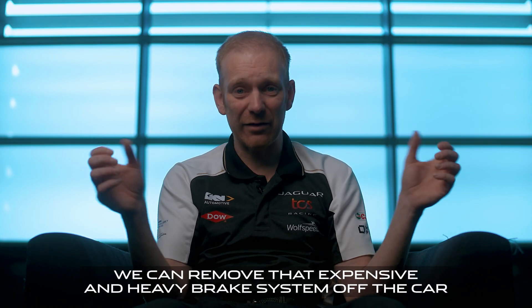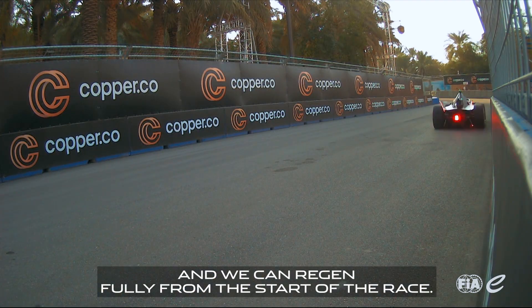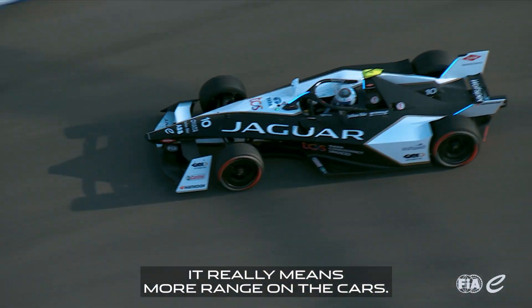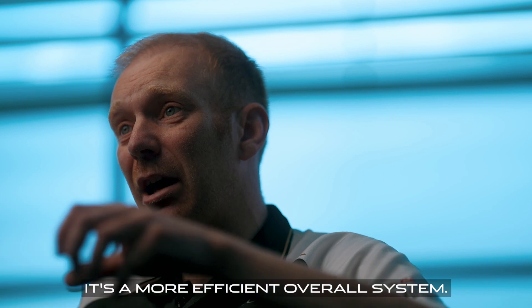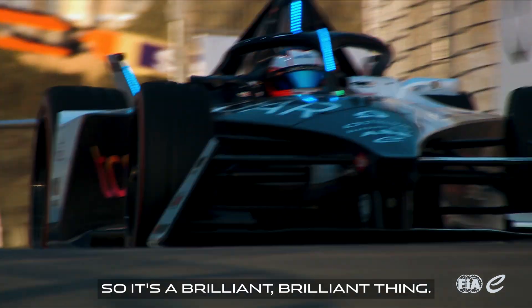We can remove that expensive and heavy brake system off the car and we can regen fully from the start of the race. It really means more range on the cars — it's a more efficient overall system. By taking the weight off the car, the car goes further on a charge, so it's a brilliant brilliant thing.